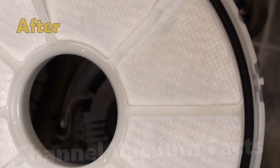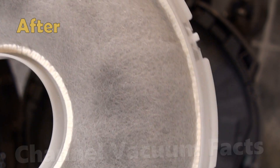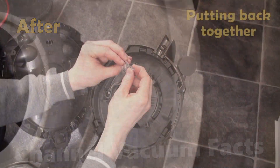You can see that the filter doesn't even have the tiniest trace of flour on it — there's only a bit of carbon dust from the heavy old-fashioned conventional motor. Despite the equivalent of years of ultra-fine dust from the flour that was sent through, the kinetic cyclones didn't let anything significant through.